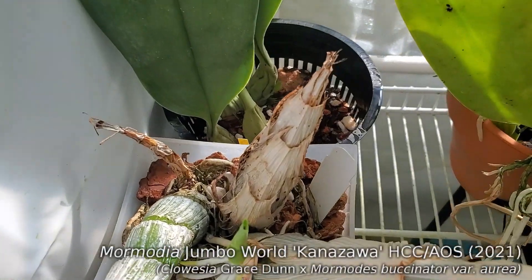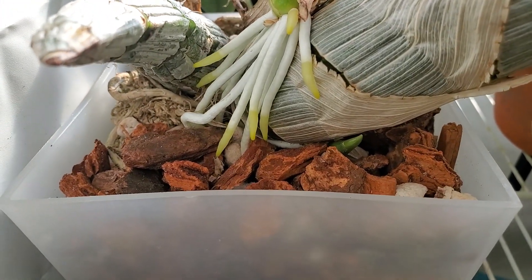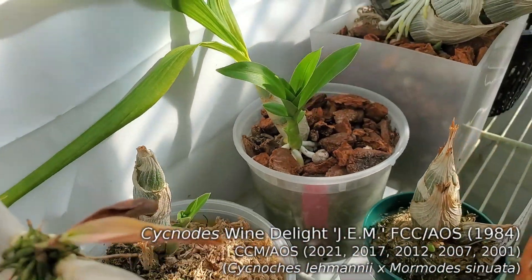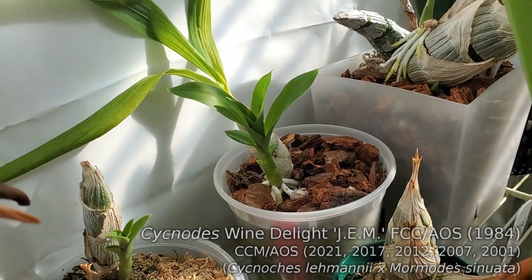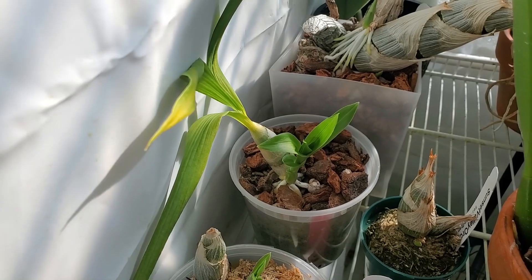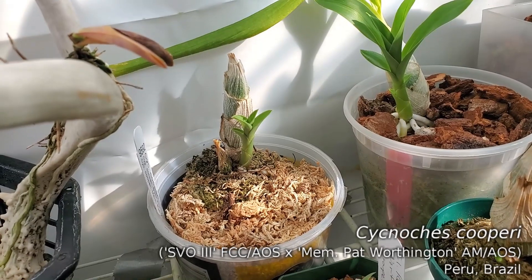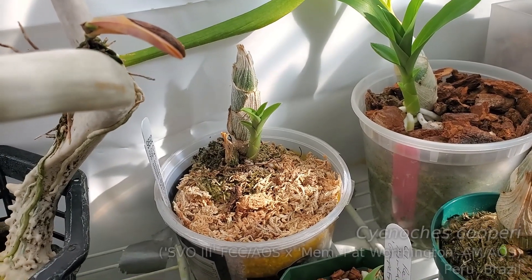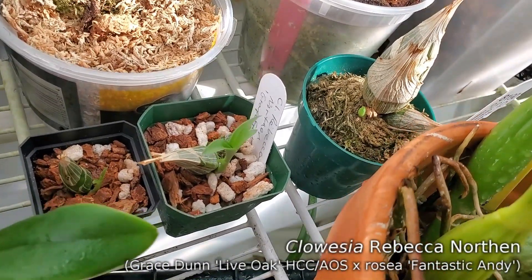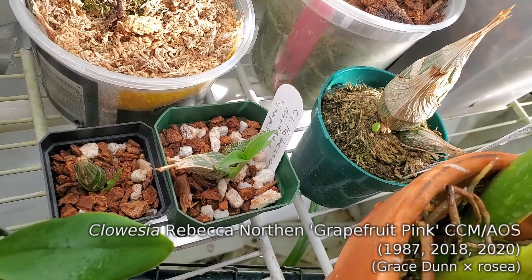Catacetums looking good, growing nicely. Cignotis wine delight here — nice strong new growth. Kind of took the year off last year to recover, jumping back on it this year. Cignotis cooperi also looking great — looking forward to that, hopefully blooming this year. And then the trio of Rebecca Northern, all sprouting up, looking good.